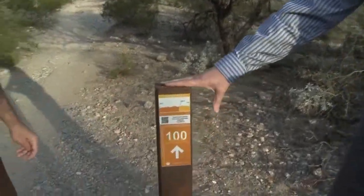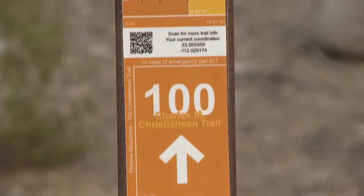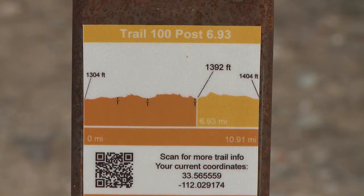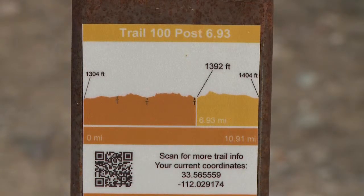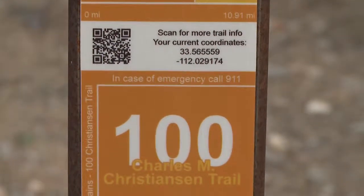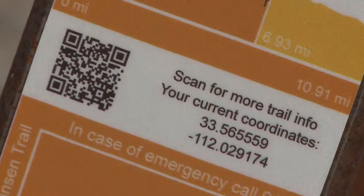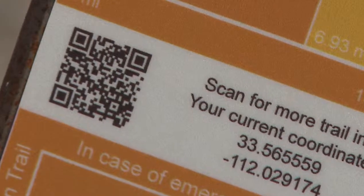Another thing that you guys have been working on is new trail signage, and actually using some new technology — something we're really pushing — using technology to make our trails more useful for our folks and also more safe. Can you talk about that? Absolutely. So what you see here on this trail post is our new trail decal. There's a lot of information on there. It tells you what the elevation was at the start of the trail, where you currently are, and then where you're headed. And there's a profile that shows the hills that you've hiked as you've gone along. It tells you the name of the trail and the direction of where you need to head to make sure that you stay where you need to be on the trail. And then we also have a new great feature talking about the technology — the QR code.